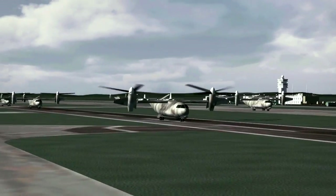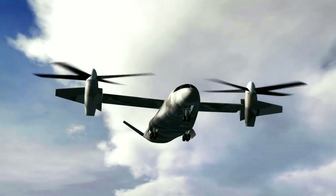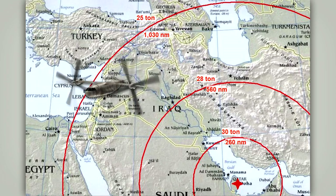The JHL's ability to perform short takeoff where conditions permit significantly increases its payload range capability to provide even greater capacity.